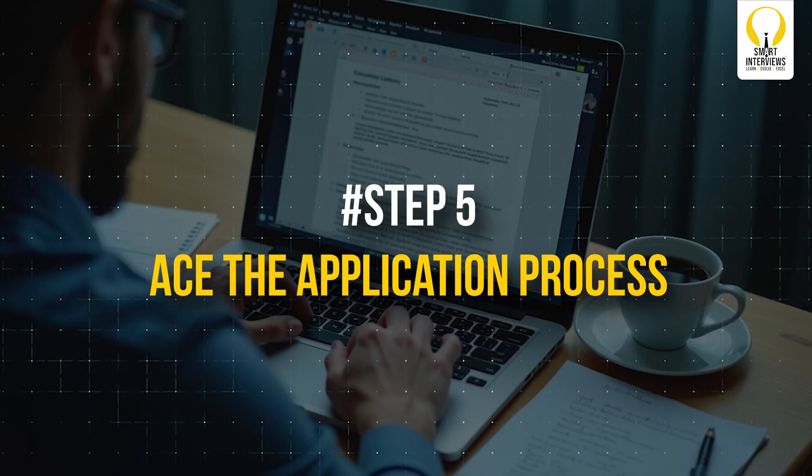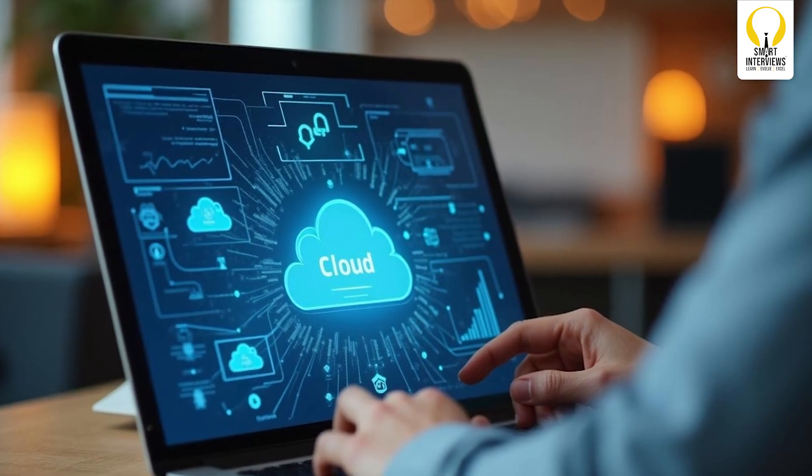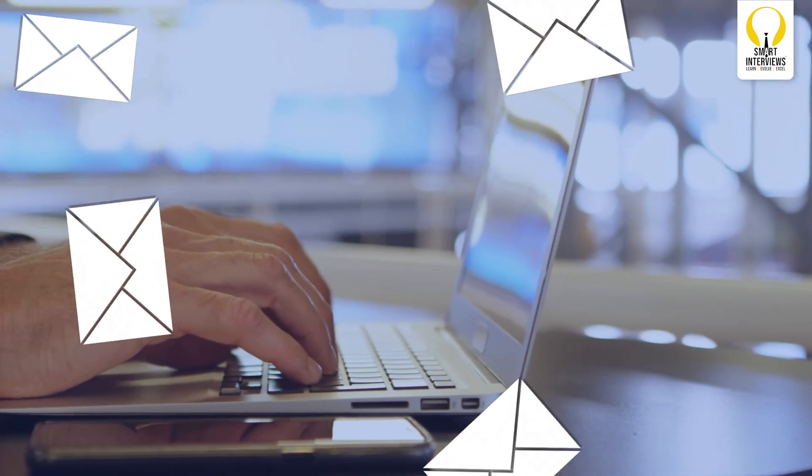Step 5: Ace the Application Process. When applying, don't rely on a single click. Write personalized cover letters that show your understanding of the role and the company. For example, highlight that your project on cloud automation aligns with the company's focus on scalable solutions. Also, directly email hiring managers or team leads — sometimes this gets you noticed more than submitting through a portal.